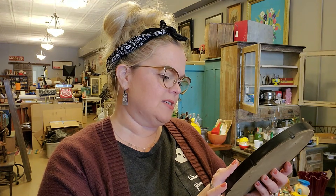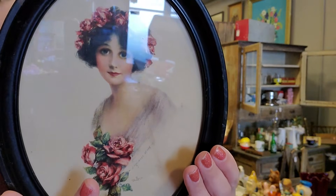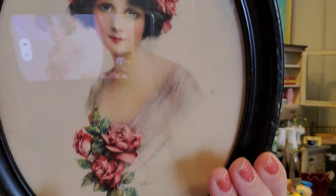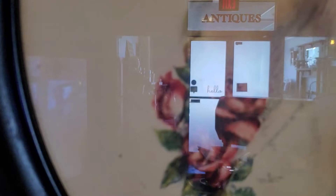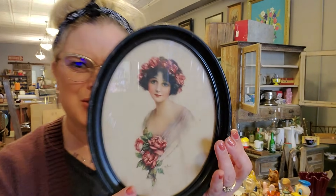On the print it says it's Ohio Art, Bryan, Ohio. I can't make it out clearly — I want to say it's 1909. But isn't she beautiful? Look at her — her flowers. You can see the Ohio Art marking, and I think it just says 09. It doesn't have the hanger on the back. It is in the original metal frame — this isn't wood, it's metal painted black. I'm probably going to sell her, but she's beautiful.